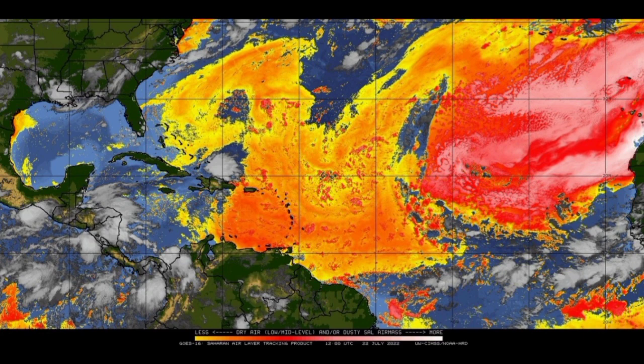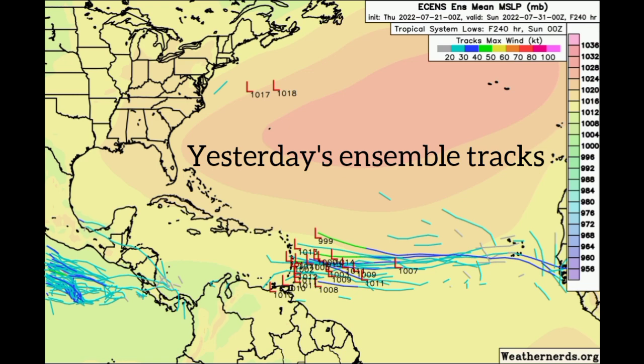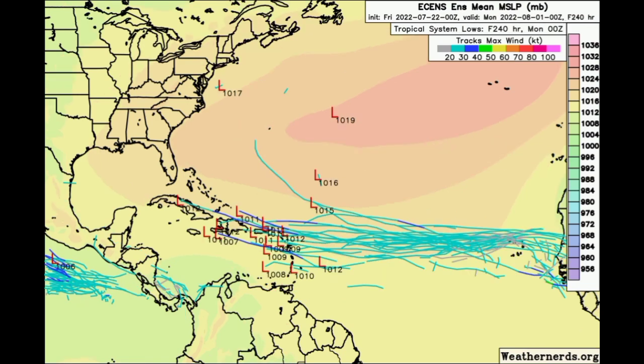Looking at the Euro ensemble tracks, a tropical wave is expected to emerge off Africa and some of these members show it might potentially develop into something while on its way to the Caribbean. Yesterday these tracks were a little bit more south, with a general consensus that something could be making its way into the Caribbean, but now we're seeing the tracks being a little bit more to the north. Tropical cyclone development will depend on environmental conditions at the time — we need low wind shear, warm ocean waters, and a moist environment.